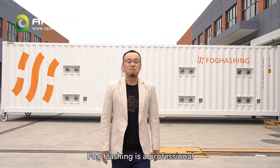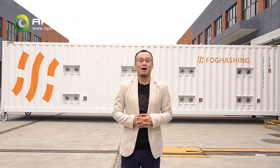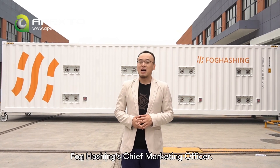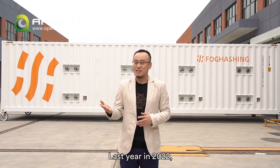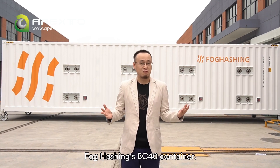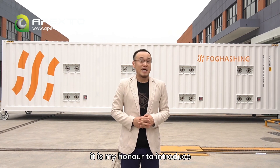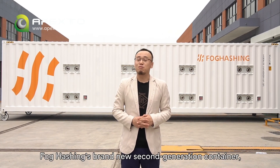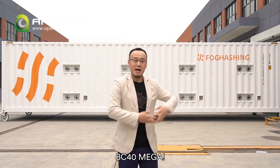Hello everybody. Focaching is a professional immersion cooling provider from Singapore. I'm Edward, Focaching's Chief Marketing Officer. Last year, in 2022, you might have watched my video talking about Focaching's BC40 container. And this year, in 2023, it is my honor to introduce Focaching's brand new second-generation container, BC40 Mega.